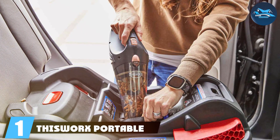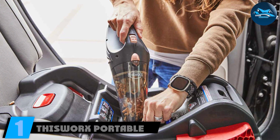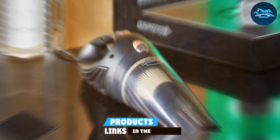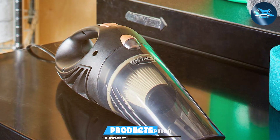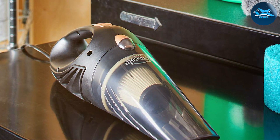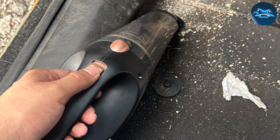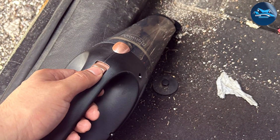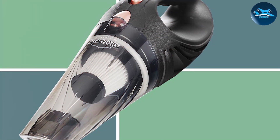Number 1: the This Works Portable Dustbuster — a game-changer in the world of handheld vacuums. This sleek and compact device combines power and portability to deliver an unparalleled cleaning experience. The design is not just aesthetically pleasing but also highly functional, making it a must-have for anyone seeking efficiency in their cleaning routine. Powered by a robust motor, it effortlessly tackles dust, debris, and even pet hair with precision.